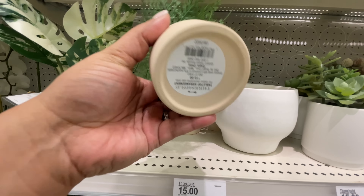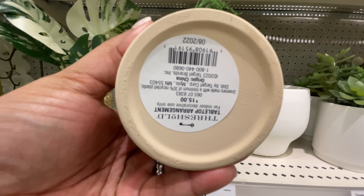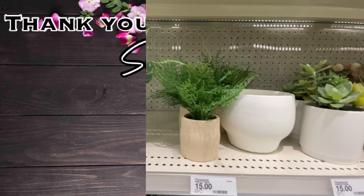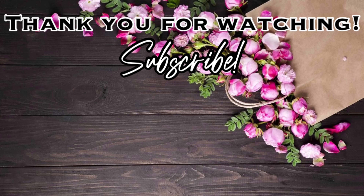And then here's the baby to that other plant — this one is $15. That is going to be it for this video. Thank you so much for watching, I hope you enjoyed. Please give this video a thumbs up and don't forget to subscribe if you haven't already. Let's keep the party going by clicking on one of these videos right here on the screen. I'll see you at Target Thursday — bye!